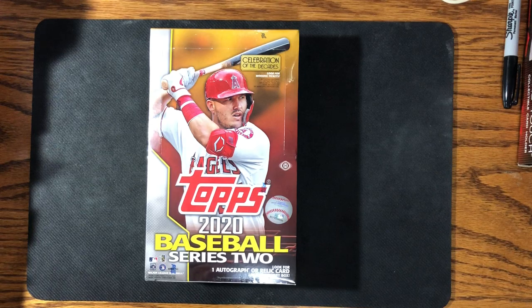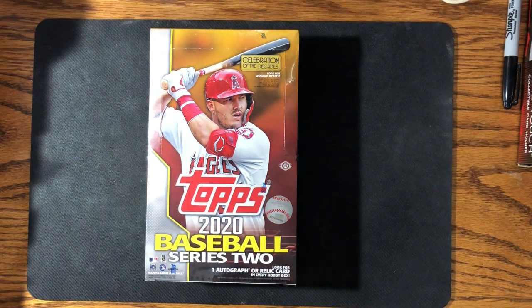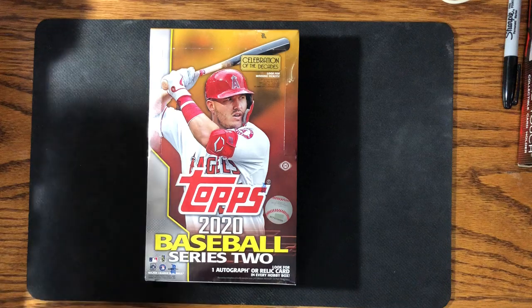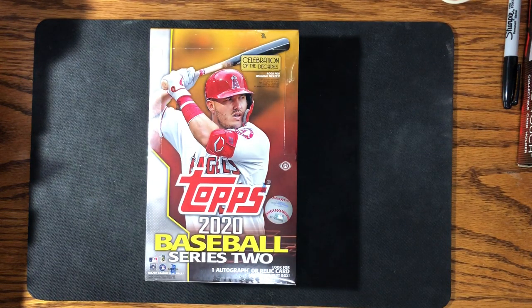As always, I like to find SPs — short prints — so I figured I'd get a Series 2 and try it out. The rookies in Series 2 aren't super awesome this year. I mean, you know, Luis Robert and a handful of others are the cards to get, but as far as quantity of rookies, this is probably the first time in a long time that Series 1 Topps was better than Series 2.